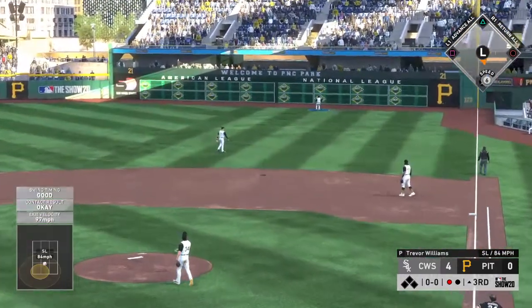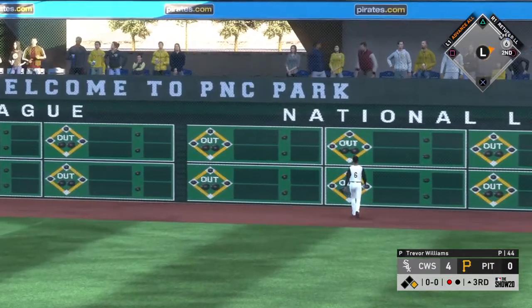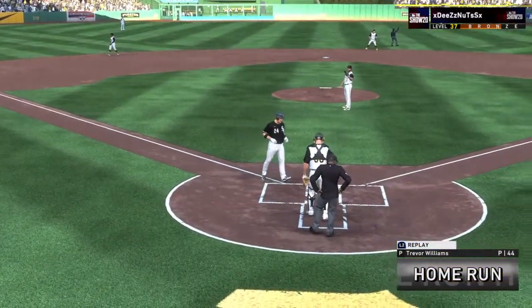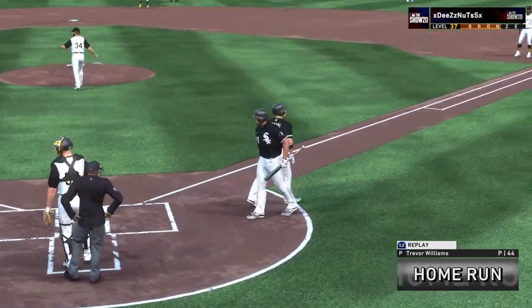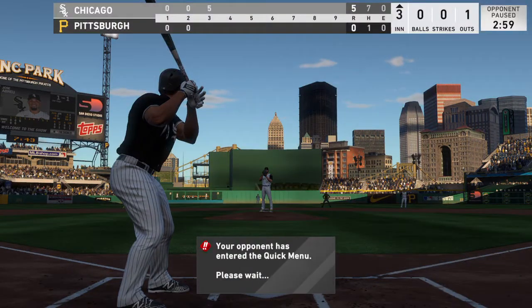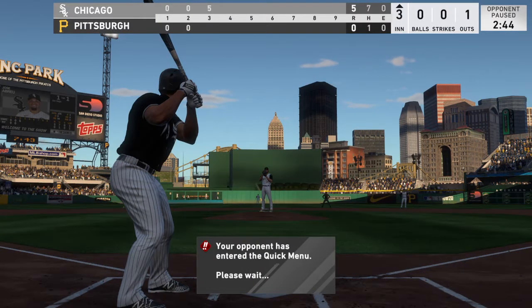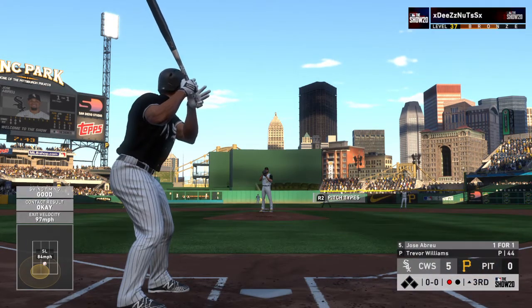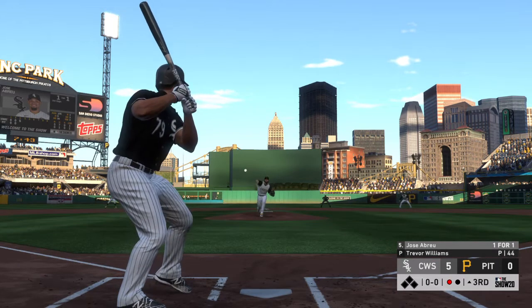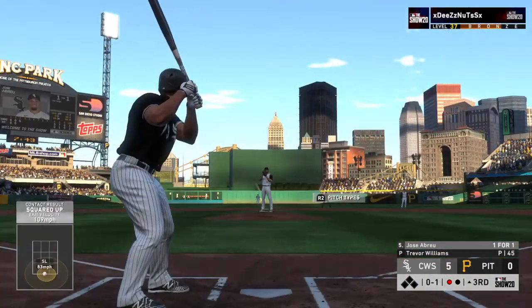Swing and a drive — this one's deep to right! Looking up is Dyson, gone! Back-to-back jacks on back-to-back pitches! Up next for Chicago, first baseman Jose Abreu. He's one for one after a single his first time up.